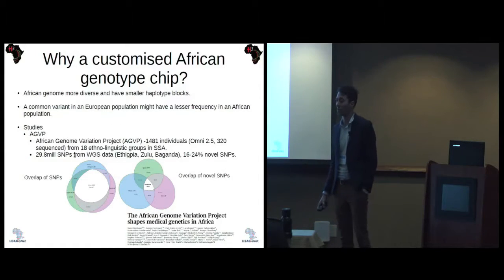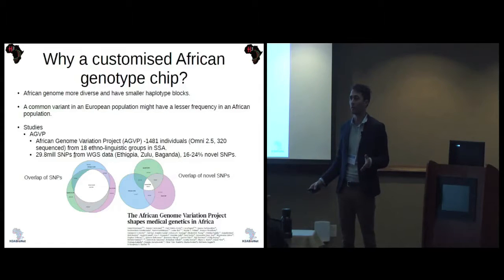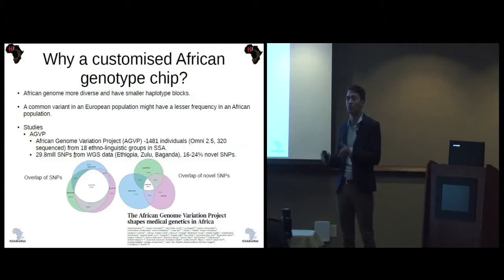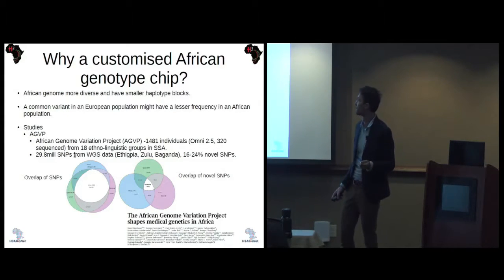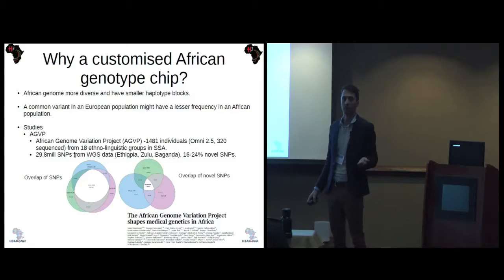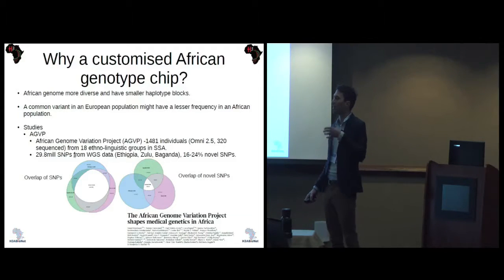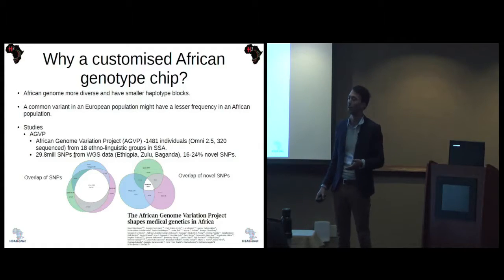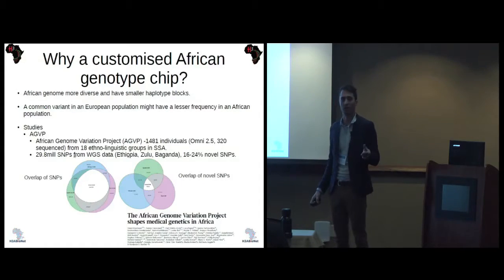Why a customized African genome chip? The African genome is very diverse, and the haplotype blocks are much more varied than in the European or Caucasian population. This means that SNPs designed for European populations might not be taggable in the African population. A common variant in the European population might also not be representative at the same frequency in the African population, which would mean that SNP on a chip wouldn't be informative.